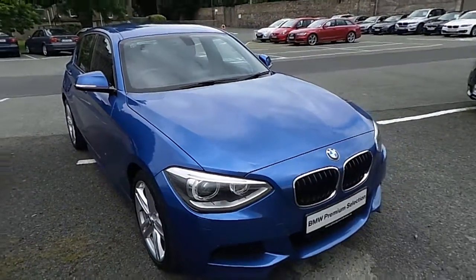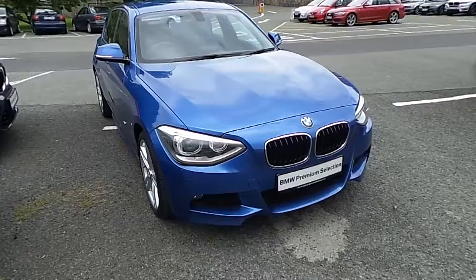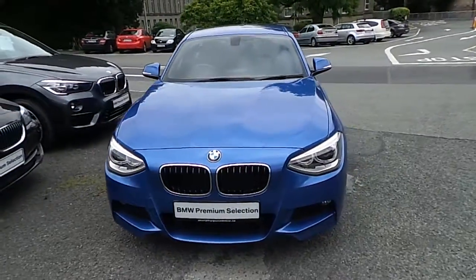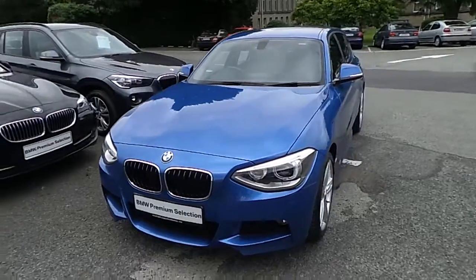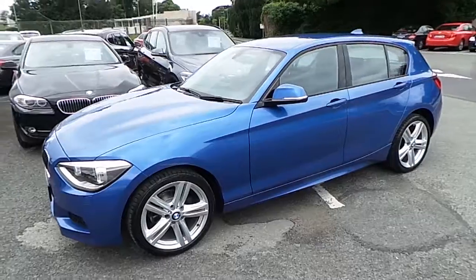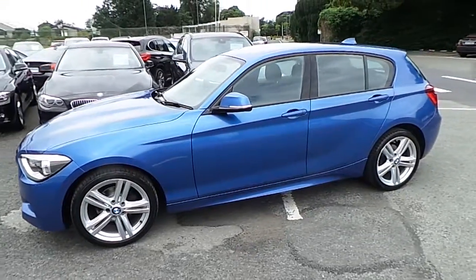Hello and welcome to Murphy & Gun BMW. My name is Corbyn and I'm going to show you around this one series. This is a premium selection 2013 118D M Sport. It comes in Estro Blue and has an anthracite Alcantara cloth interior.